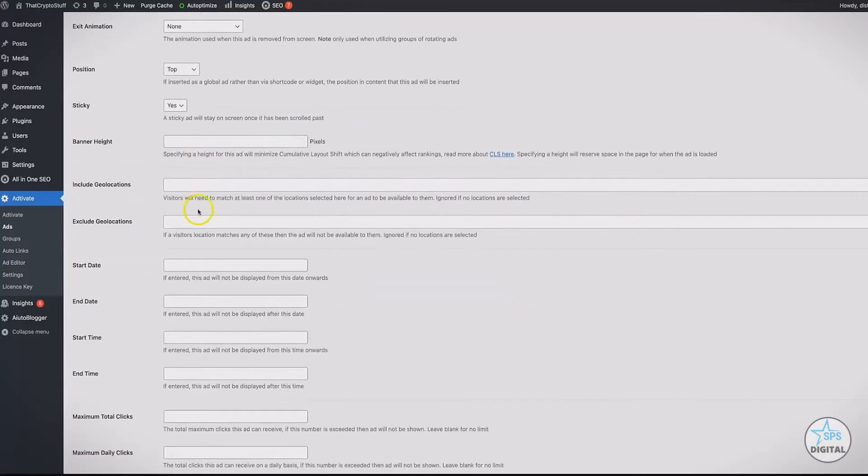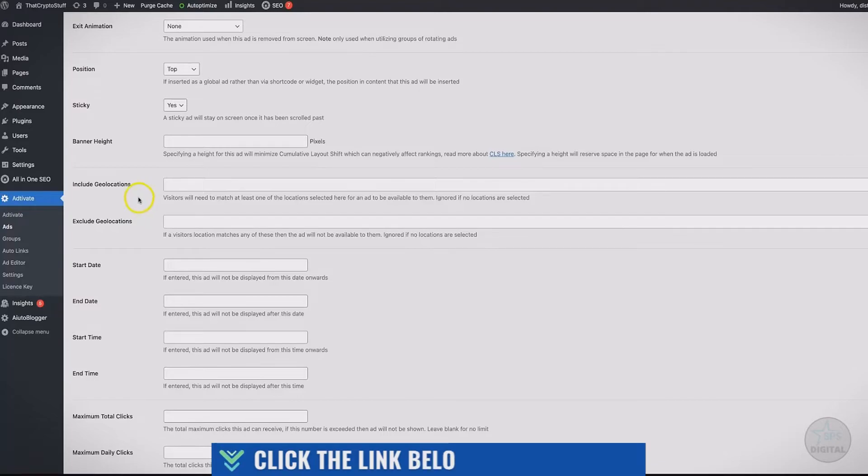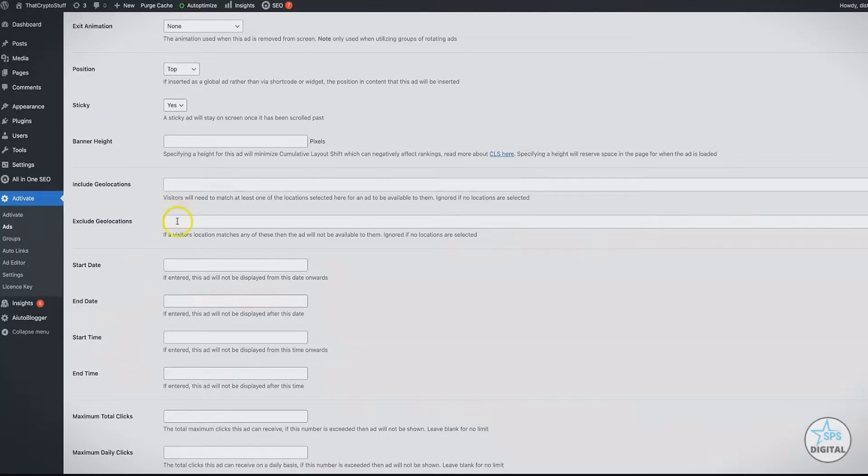You can set banner height. You can include or exclude geo locations, which is very important because specific affiliate networks and offers only allow you to promote in specific countries. So if your site gets traffic from around the world and you want to show ads specifically to people in certain countries, you can do that. If you want to exclude people from seeing ads from specific countries, you can do that as well. If you're working with clients in a specific area, same thing — you want to show the most relevant ads to the most relevant people in the most relevant locations. We built that into our platform and you get this as a free bonus.